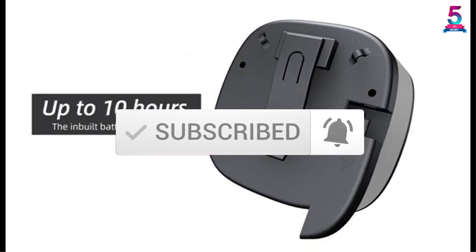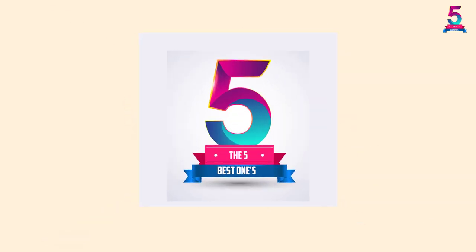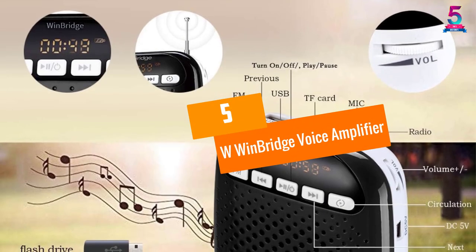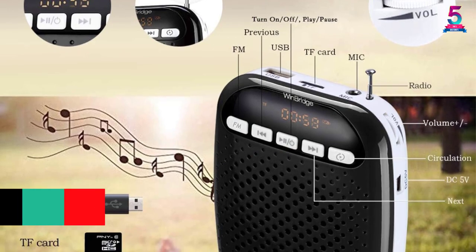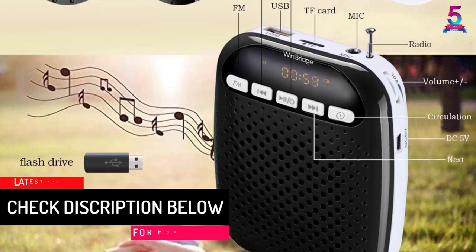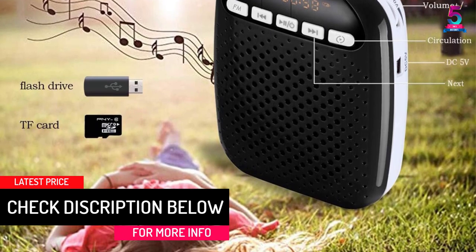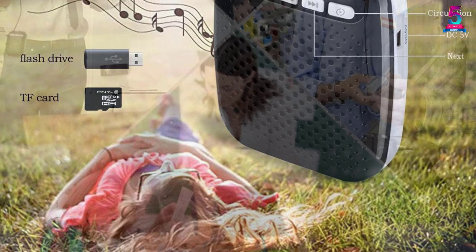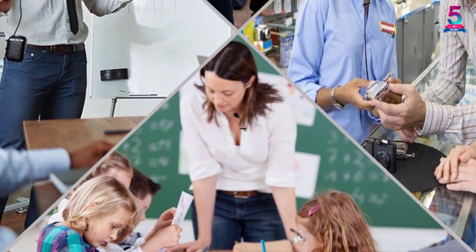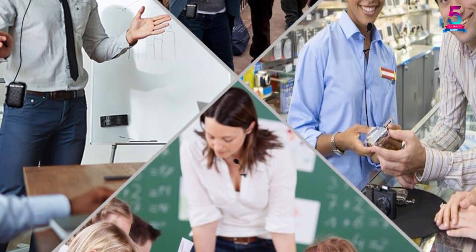Let's get started with the video. At number 5, the West Wind Bridge Voice Amplifier. If you are looking for a powerful yet discreet portable voice amplifier, then this is obviously a great choice. It is perfect for every person who finds it difficult to make their voice audible through all the noise. It has an output power of 10W, so you can understand that it offers excellent amplification.